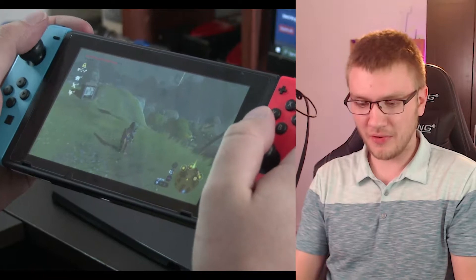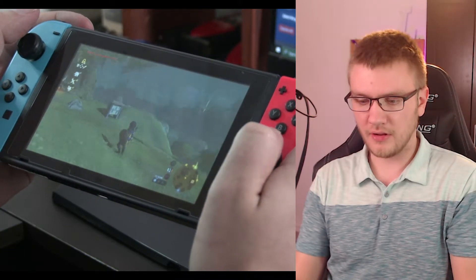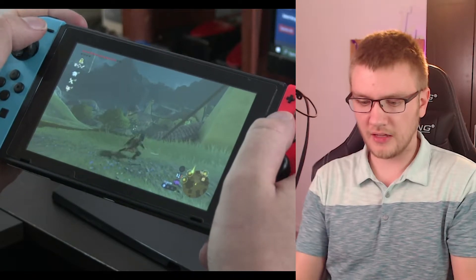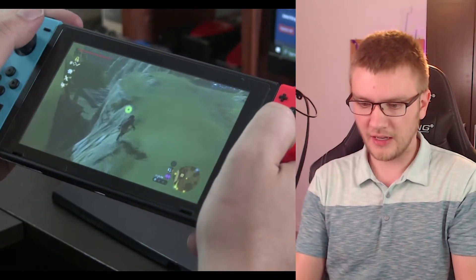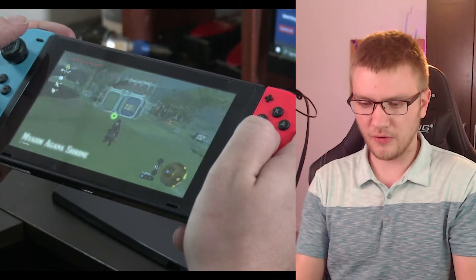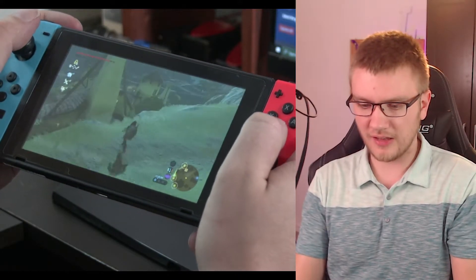Comparatively, we have Zelda: Breath of the Wild, and immediately you can see when I move the camera it's a lot faster to respond. When I attack, the response is just faster and you can immediately see it. The Witcher was still playable but felt like sub-30 frames per second. Zelda is a lot more stable — it's one of the biggest games on the Switch, very well optimized to run at a steady 30 frames per second, and of course it's running natively, not streaming from the cloud.